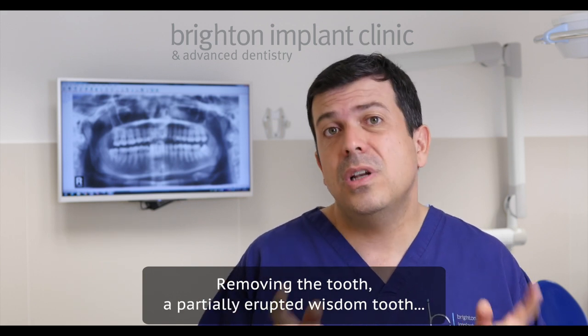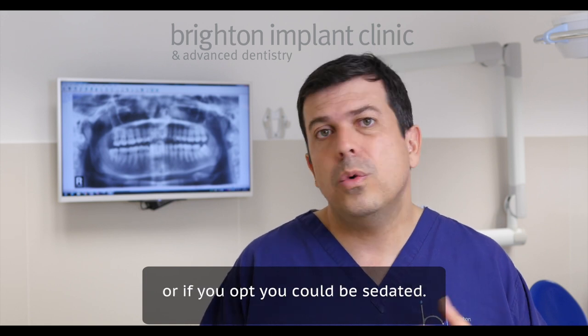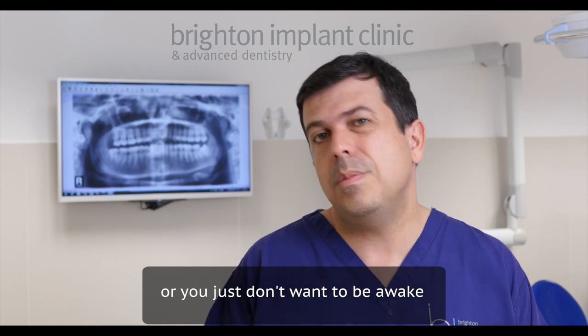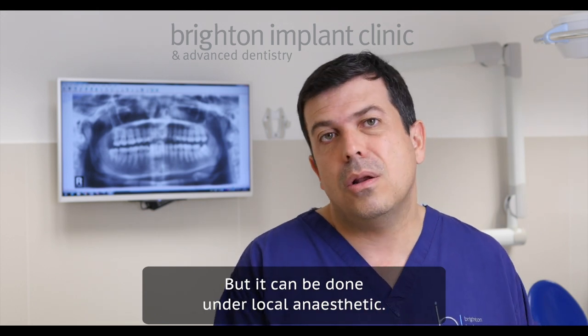Removing a partially erupted wisdom tooth can be done under local anaesthetic, or you could be sedated. Sedation might be something you'd prefer if you're anxious about treatment or just don't want to be awake while it's being carried out. But it can be done under local anaesthetic.